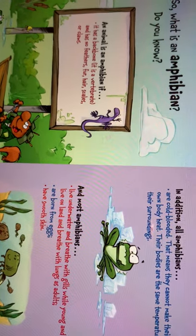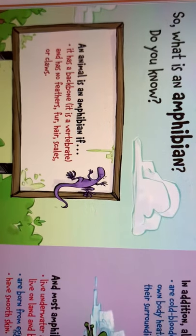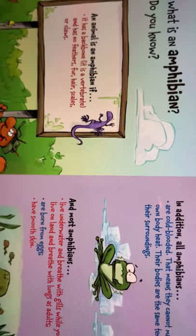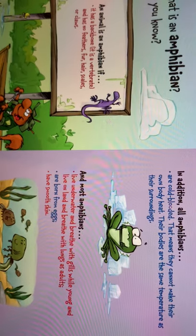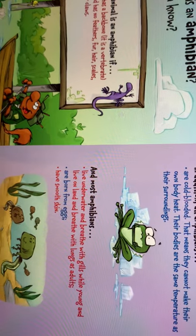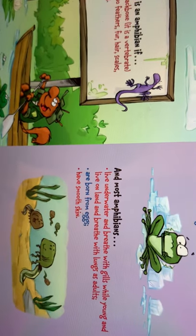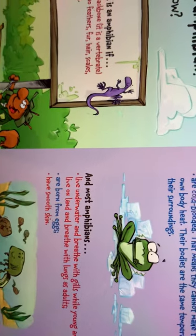An animal is an amphibian if it has a backbone — it's a vertebrae — and has no feathers, fur, hair, scales or claws. In addition, all amphibians are cold-blooded, meaning they cannot make their own body heat; their bodies are the same temperature as their surroundings. And most amphibians live under water and breathe with gills while young, and live on land and breathe with lungs as adults. They are born from eggs and have smooth skin.